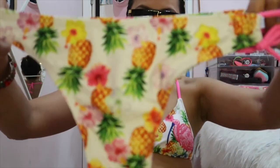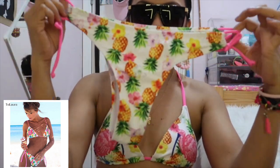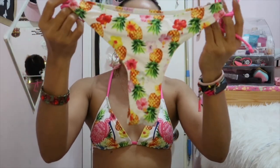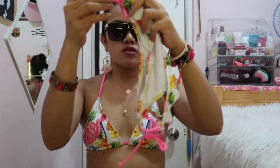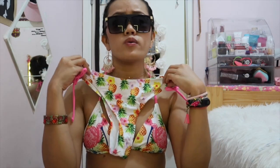Hey babe, can you get me some cream? My body is so thirsty! I like this one too — look at this, it's so nice. The pattern has pineapple and hibiscus flowers, it's just such a summery vibe. I think this one will be high-waisted because the cut is so long, and I think it will also be cheeky. I haven't tried this one on yet.